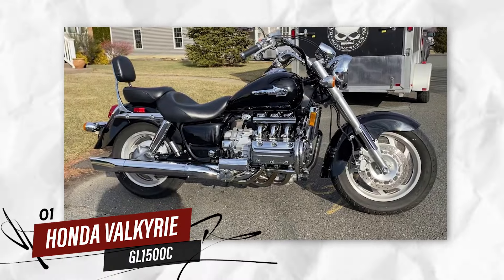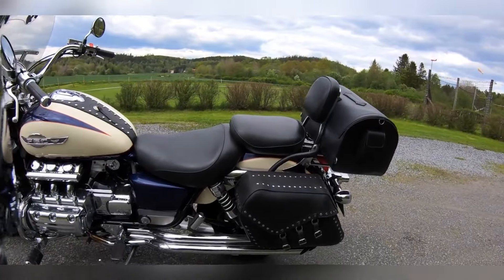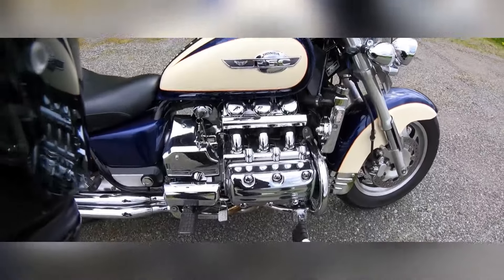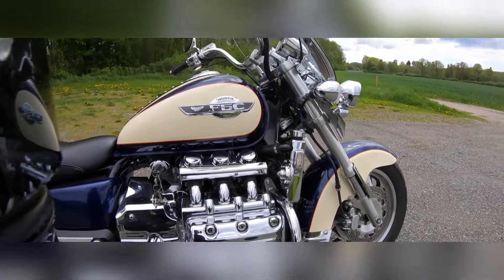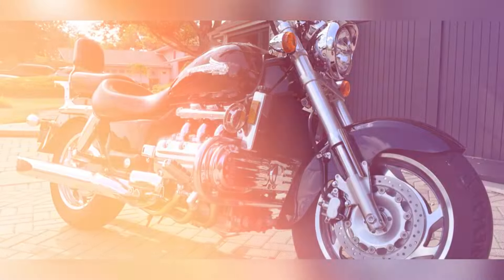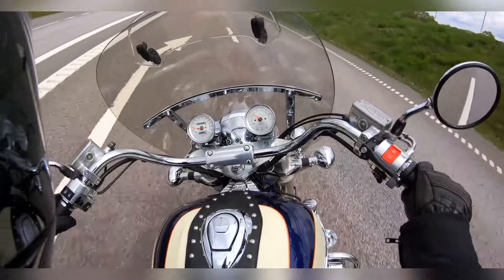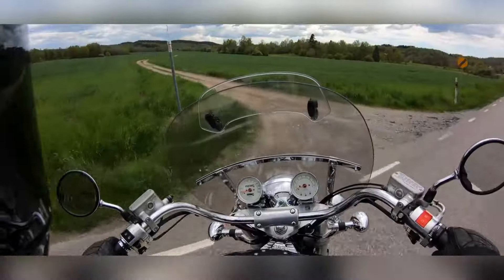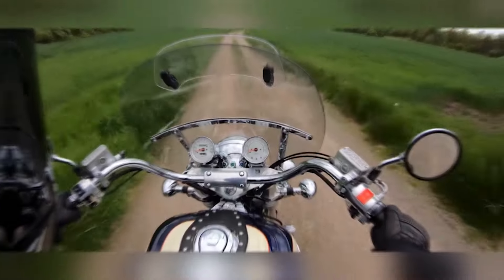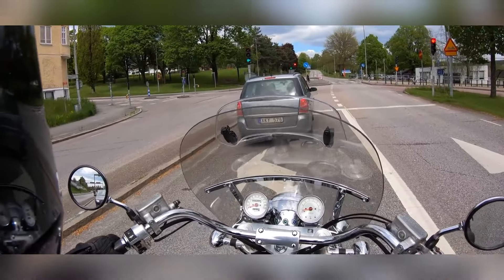Number 1: Honda Valkyrie GL1500C. The Honda Valkyrie GL1500C is a cruiser that has gained a cult following among riders who value both power and smooth performance. Equipped with a 1,520 cc flat-6 engine, the Valkyrie delivers exceptional torque and power, ensuring a comfortable ride on any terrain. The flat-6 engine provides an incredibly smooth experience and is one of the most unique engine configurations in the cruiser world. The Valkyrie is known for its durability and longevity, with many riders reporting that their bikes continue to run smoothly even after hundreds of thousands of miles.